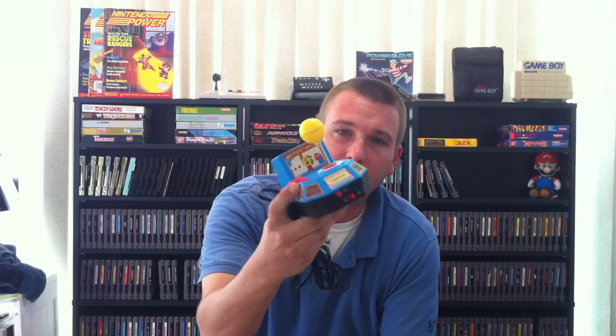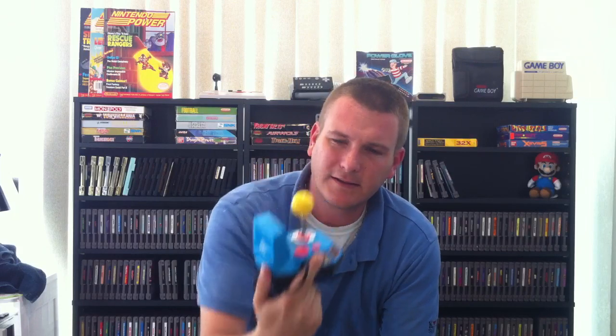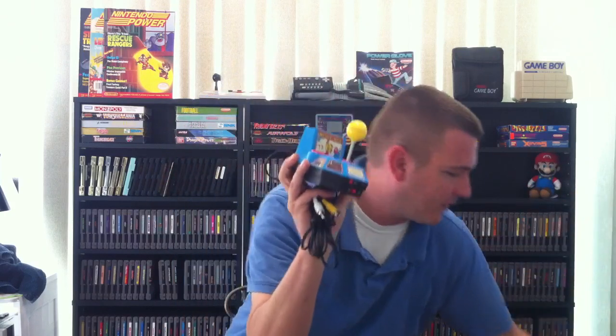First things first, Goodwill. Seems like these things have been popping up everywhere — the Pac-Man plug-and-play. I found one at Goodwill, and I saw one of the other YouTubers I subscribe to had also found one. So that was pretty cool. It was $2.99. And I found another one — a Disney plug-and-play — right next to it, so I picked them both up for $2.99.